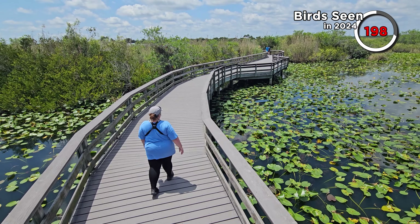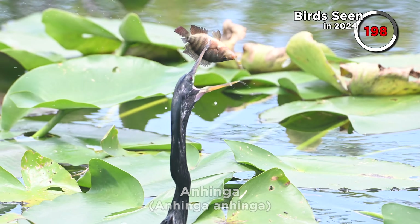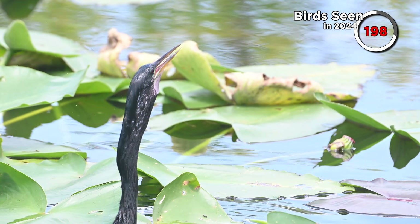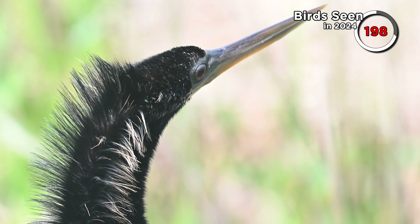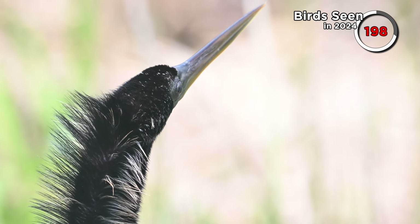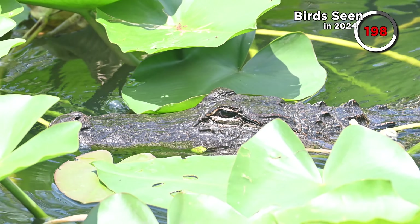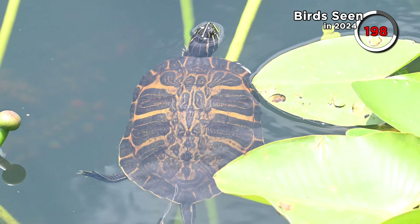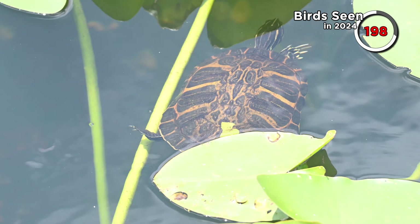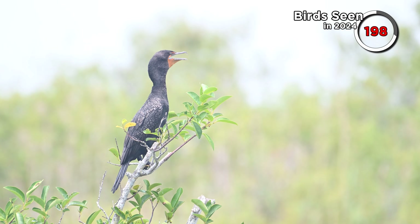This is one of the more popular trails so we didn't expect to see anything too fancy, but we got good looks at a hunting anhinga, and another one drying its feathers on the shore. We also saw a couple of alligators, which were gaining the interest of most visitors here. The trail is a fairly short loop and it didn't take too long to complete. The only other things we saw were a couple of double-crested cormorants.